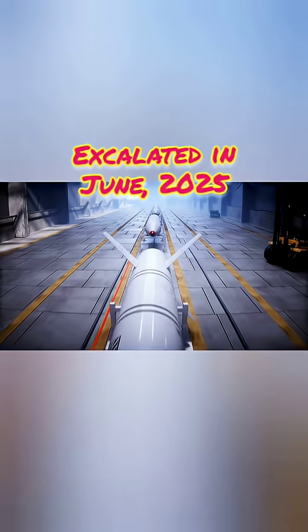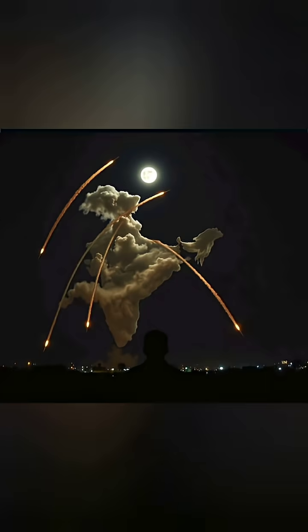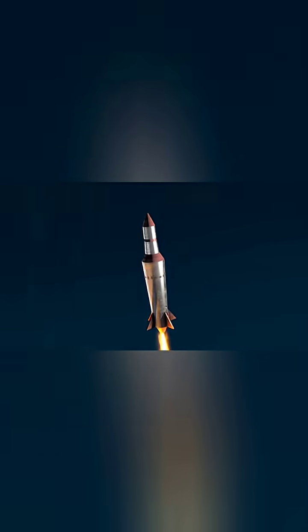During the April 2024 conflict, Iran launched over 300 drones and missiles, demonstrating their growing swarm tactics and layered strike capability.